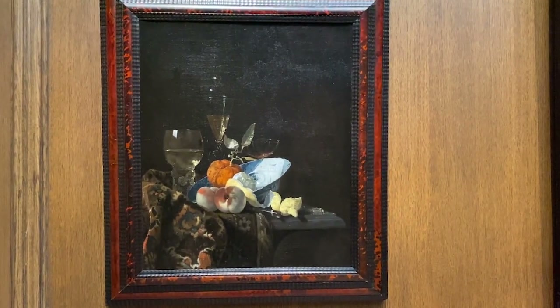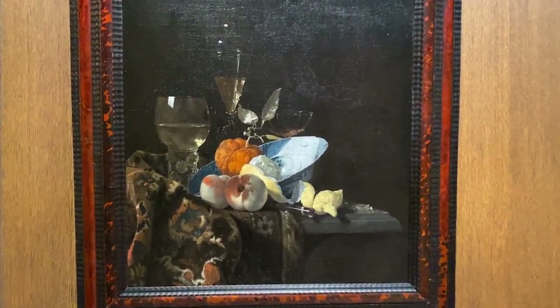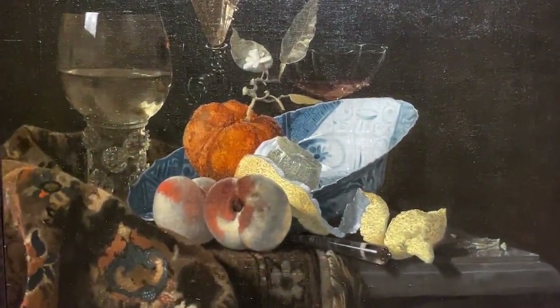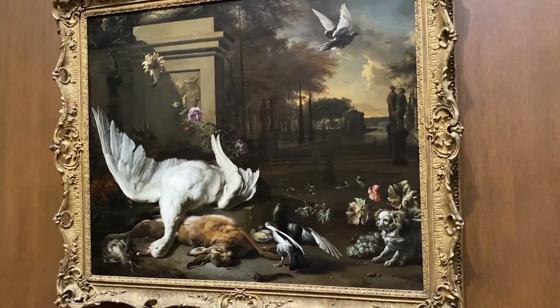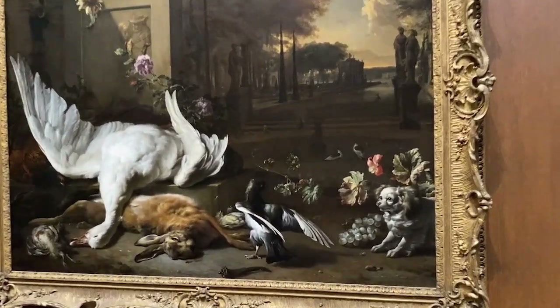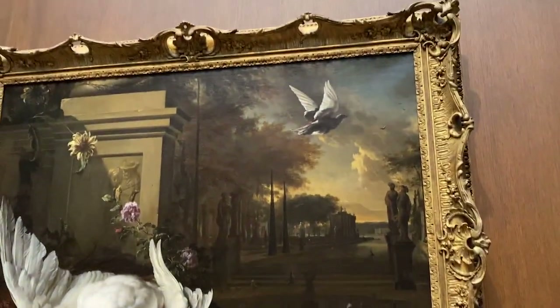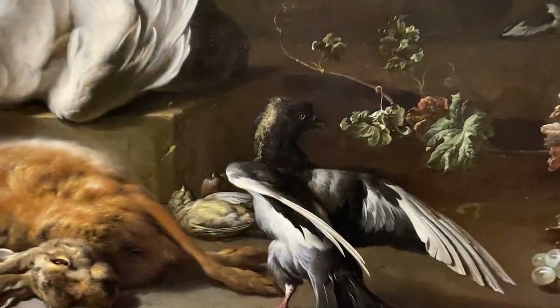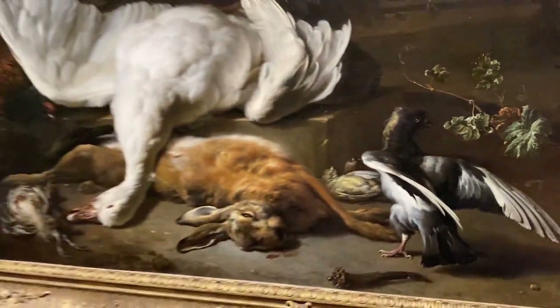This painting by William Kalf was painted in 1665. Something very bad has happened to some of these critters in here. Which one is the culprit? Is it that little puppy dog right there? Is it that bird? Is it this suspicious-looking pigeon?